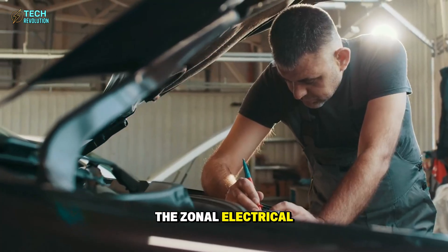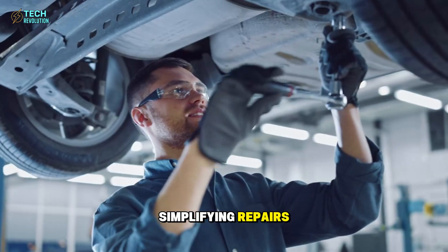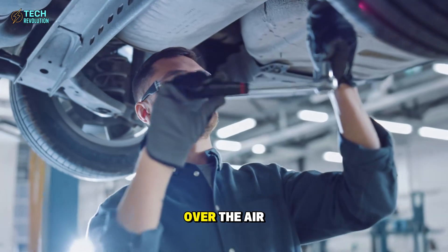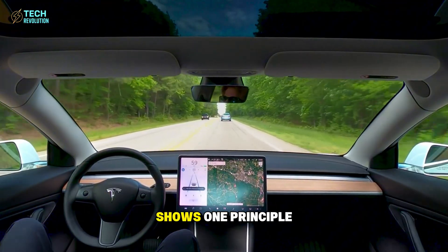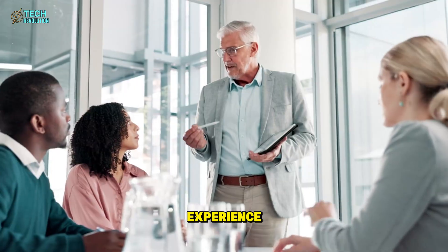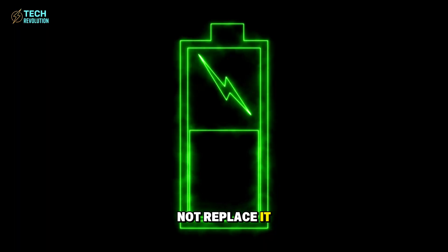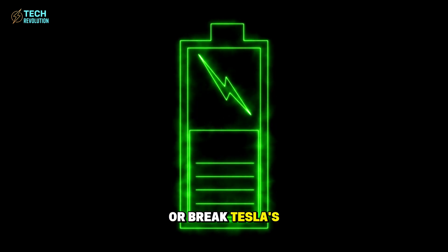The zonal electrical system cuts wiring by 30%, simplifying repairs and enabling faster over-the-air updates. Every decision inside the Model 2 shows one principle: efficiency should enhance experience, not replace it.